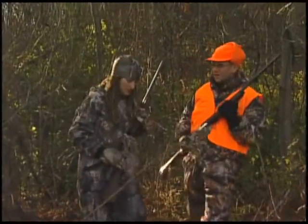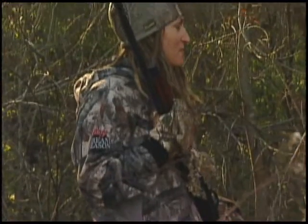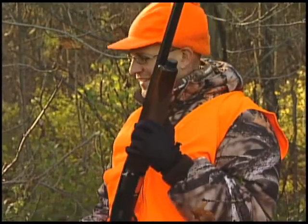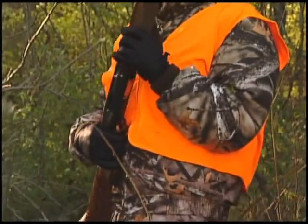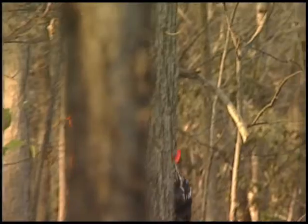Here you can see we have two hunters coming out of the timber, one of which is very hard to see because the camouflage clothing blends into the background. The other one is much easier to see with all of the blaze orange. This is important so that people in your party and people in other hunting parties can see you and you'll be visible to everyone.